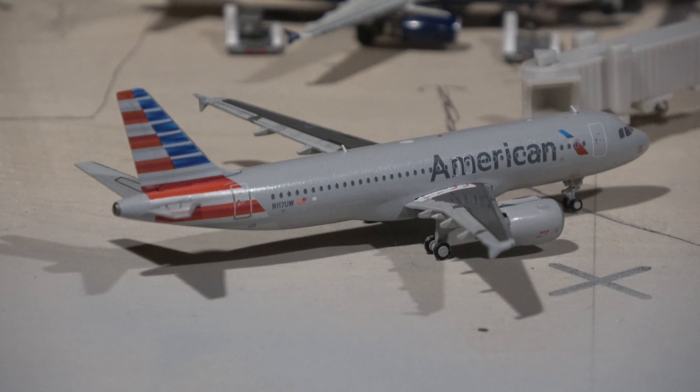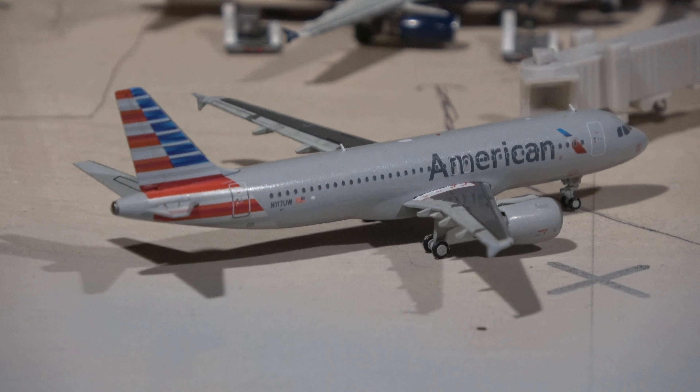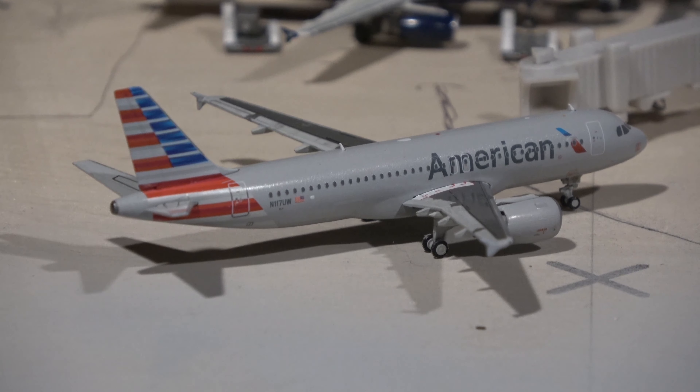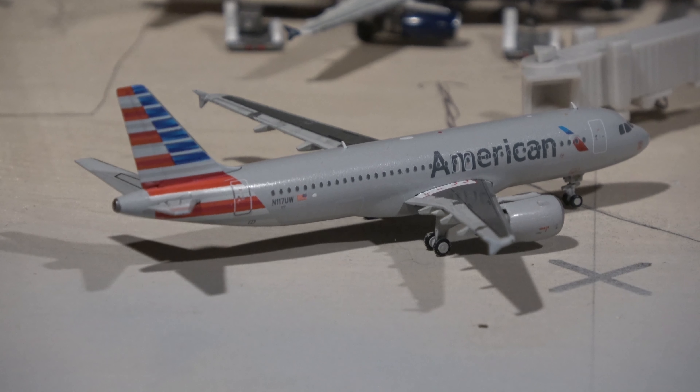Arriving at the gate we have the American Airlines Airbus A320, here arriving from Phoenix. This is currently the only Airbus A320 route into Omaha for American Airlines.